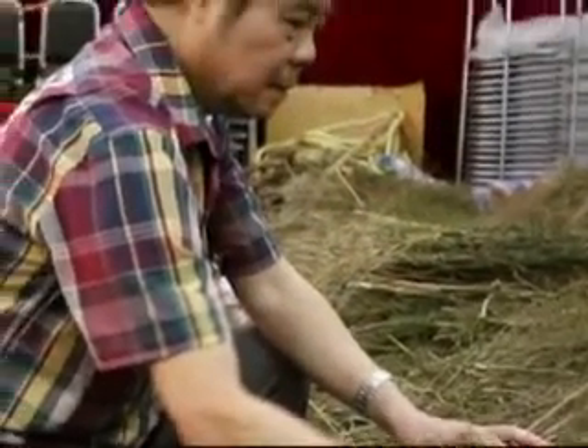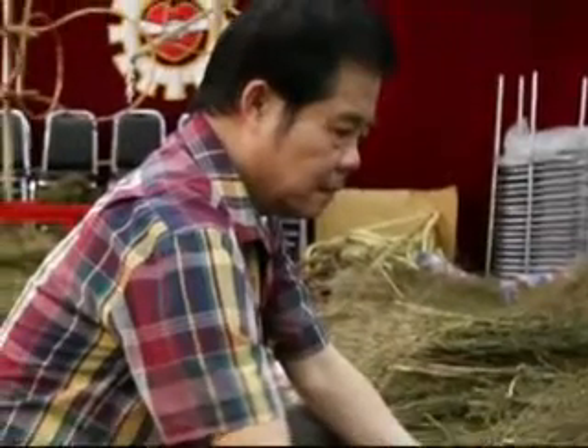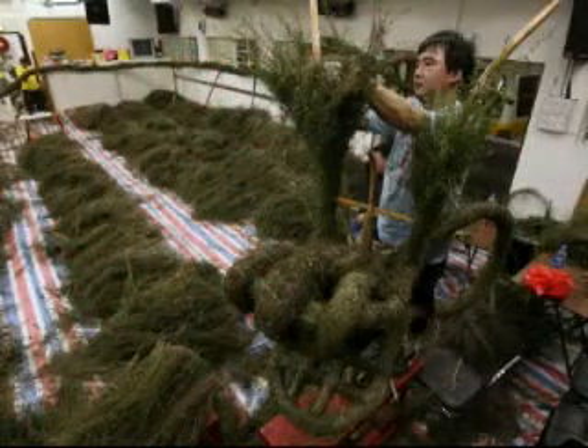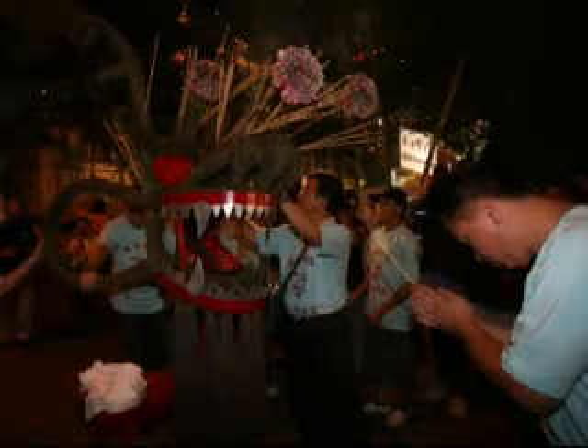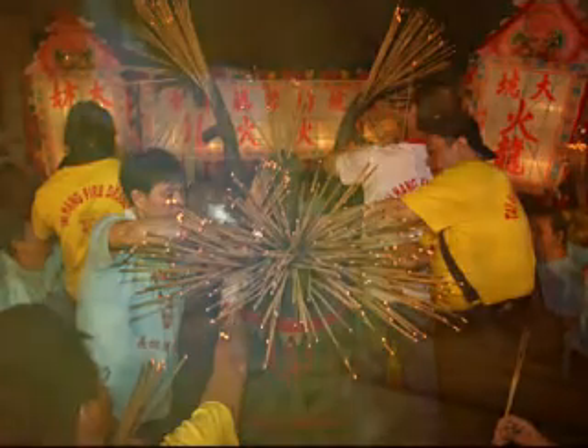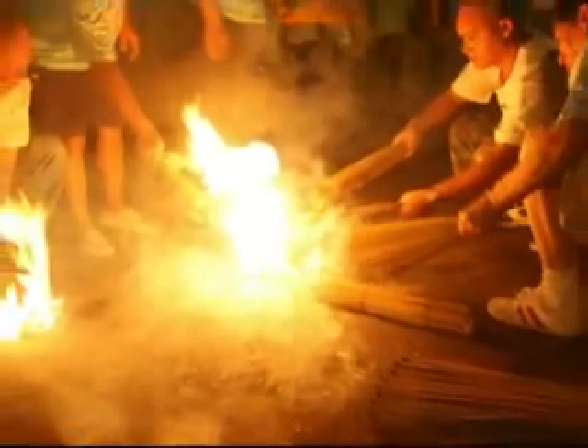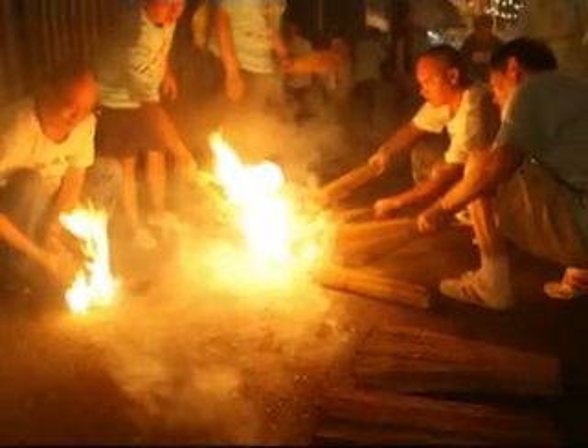The Tai Hong fire dragon dance has been a tradition during mid-autumn festival for more than three decades. Carrying the fire dragon through the streets of Tai Hong is no stroll. It requires more than 100 people taking turns to help with the work, carrying a dragon covered with more than 24,000 sticks of slow-burning incense.